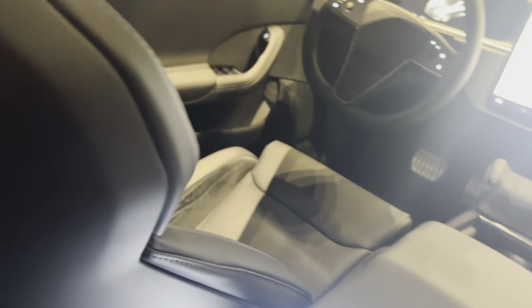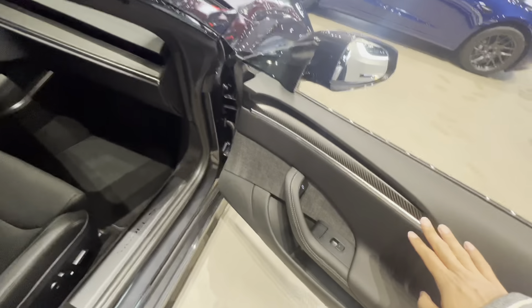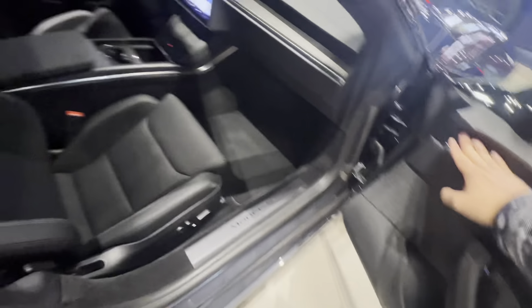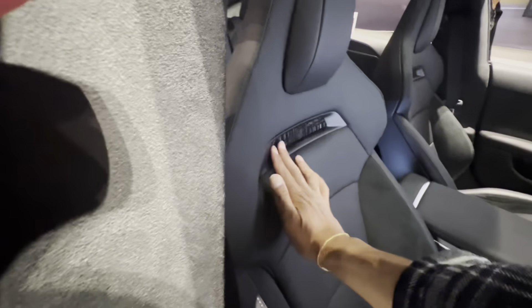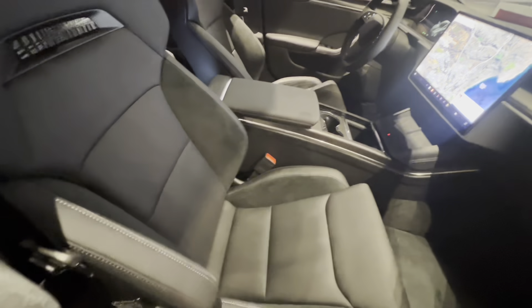This is the Model S 2024 Plaid that is out now. The Tesla people at the store told me this is how it's going to be — brand new seats. There is Alcantara all over the seats, and the Plaid seats now look more performance-oriented. There's carbon fiber all over the car, but that's always been there. The main update here is really the seats.